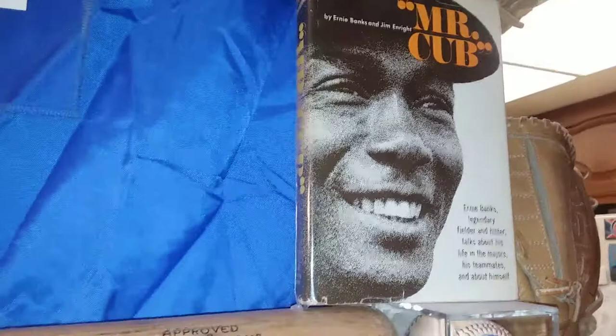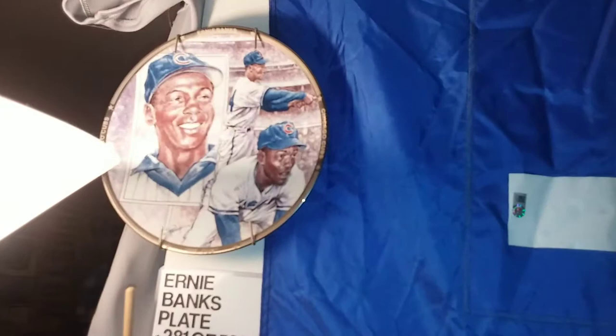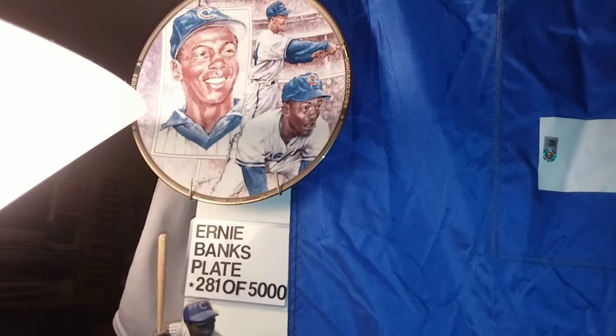He wrote a book called Mr. Cub, and he's still Mr. Cub. They even had some Ernie Banks lottery tickets — this one is used but I'm not a winner. And here is an Ernie Banks commemorative plate — this is number 281. And here's a little statue of Ernie Banks, plus another giveaway statue.